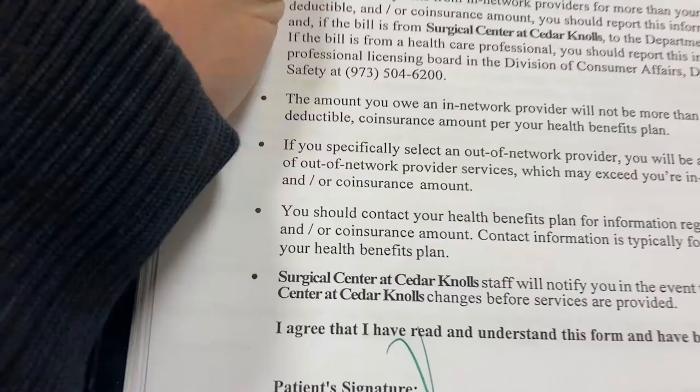So I had to be at the surgical center at 6:30 a.m., which means I woke up at 5:30 a.m. It's 5:30 a.m. on February 1st. Happy Black History Month, and happy Surgery Day.